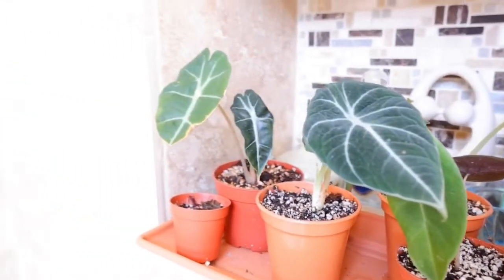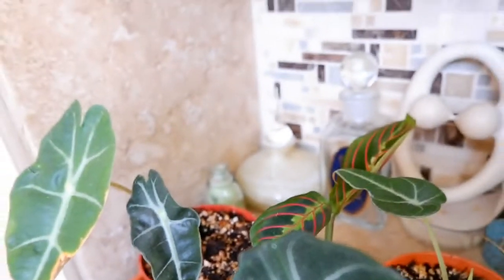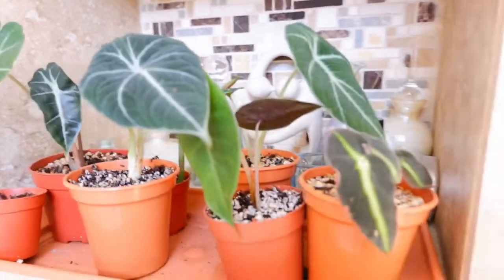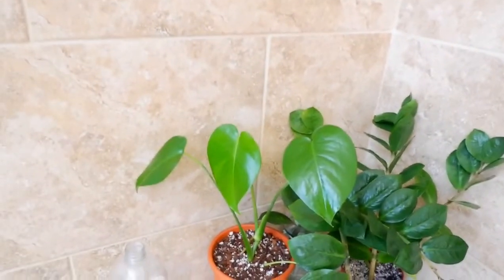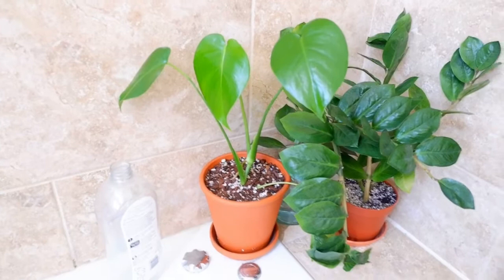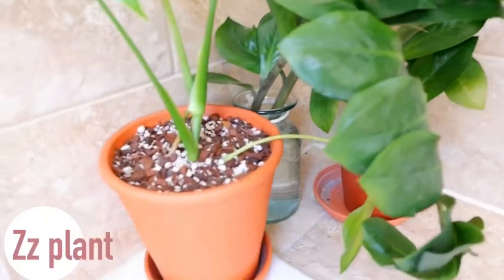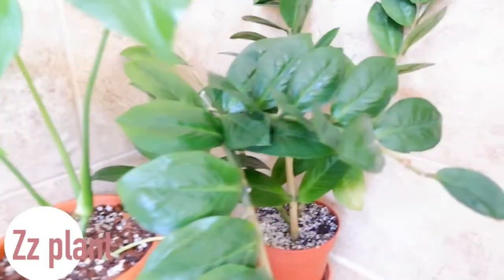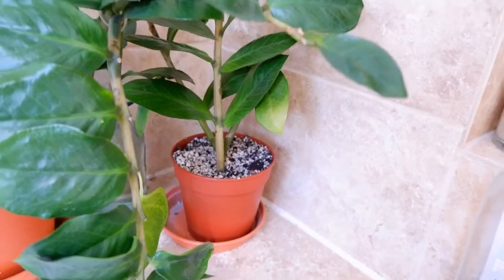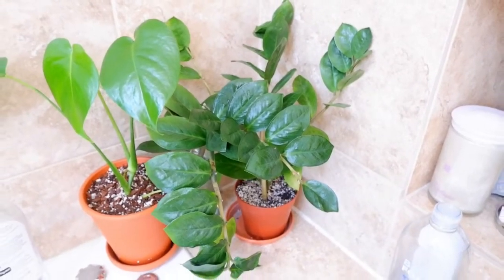Another Alocasia Amazonica slash Polly, and then a prayer plant. I keep these guys here because they really like high humidity and they're growing babies. Here is a small cutting of a Monstera deliciosa that I had from Ikea - I just potted that one up, very recently water propagated it. And then next door we have a water propagation of a ZZ plant, and a soil propagation of a ZZ plant as well. I've never propagated this plant before, so I'm just testing it out and seeing what works.